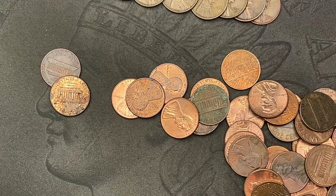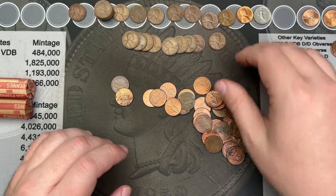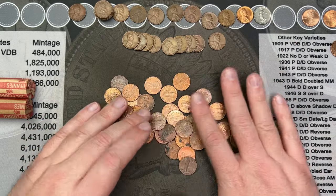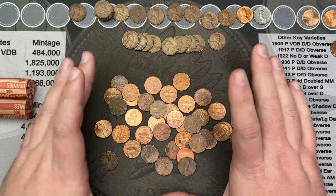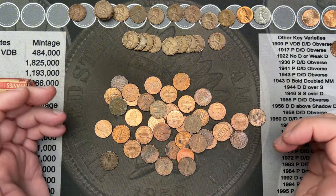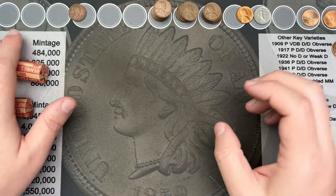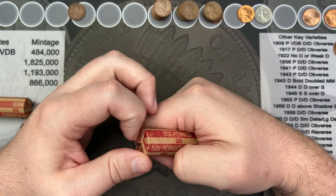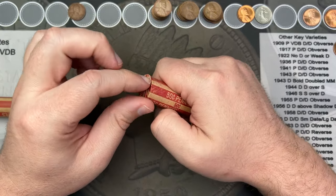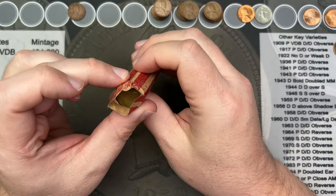That's nine wheat cents in that roll — very very nice. I'm not seeing anything else here but let me go through the rest and make sure. No additional finds in that roll.